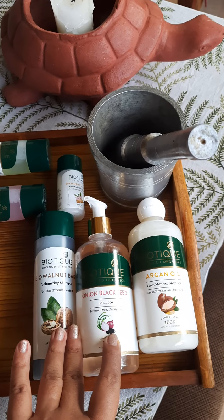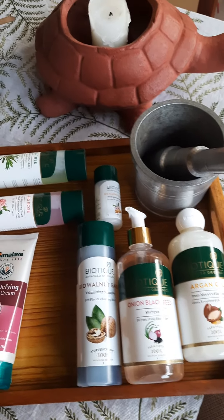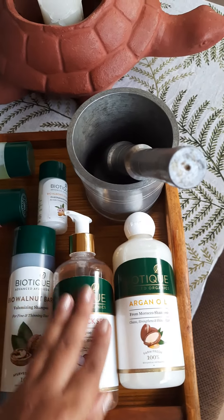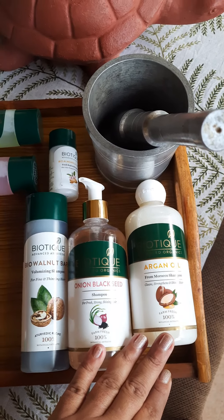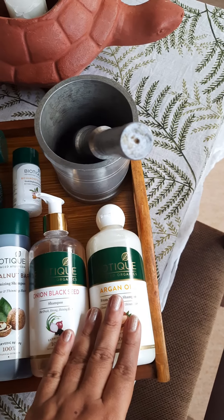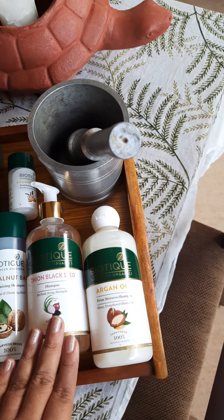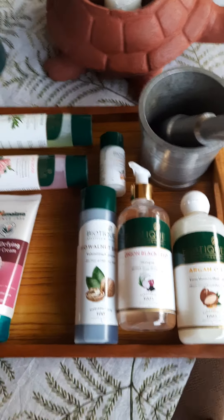The onion and black seed shampoo features Kalonji — black seed — along with onion. We know onion juice contains sulfur and can be applied directly to the scalp, though it causes irritation for some people who are allergic. This is a nice sanitized version. Both this and the argan oil shampoo are from the Advanced Organics range. They soothe the cuticles, make hair frizz-free, and strengthen it. It's good to alternate between shampoos so you don't get stuck in a rut.